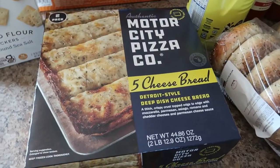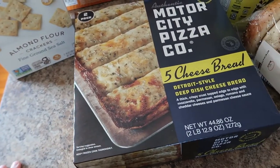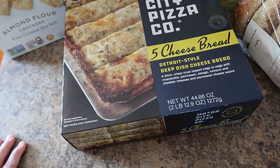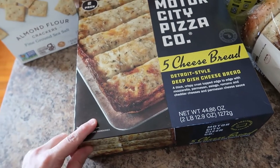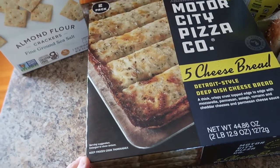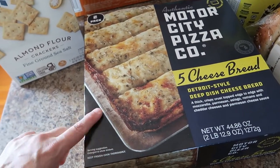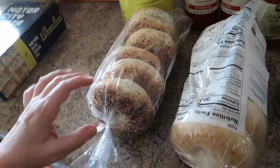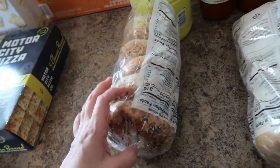Then we picked up the Motor City Pizza five cheese bread — it's a deep dish cheese bread and it's super good. We'll make this on the side as an appetizer when I make pizzas. Highly recommend if you haven't had these.